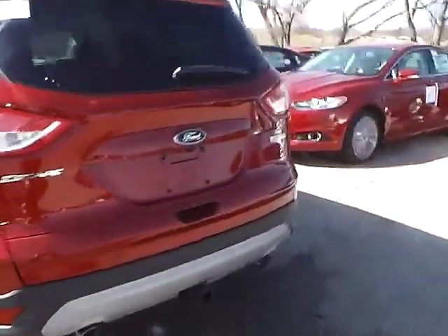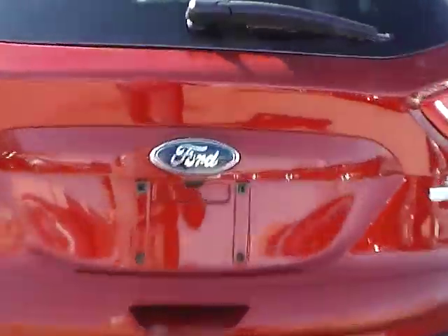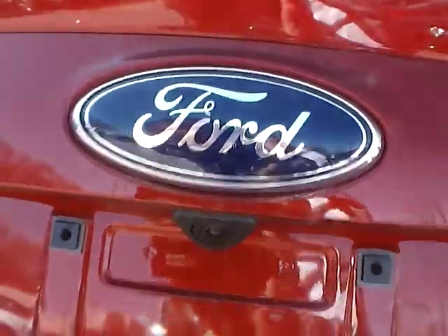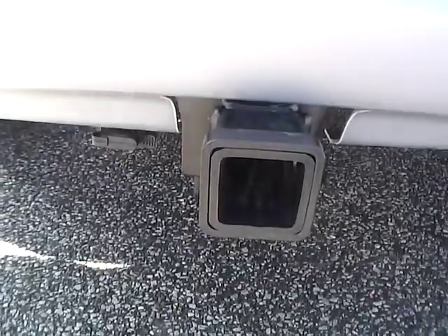As for the back of the vehicle, there is a Ford badge in the middle, Escape lettering on one side, and SE lettering with an EcoBoost badge on the other side. We also have a backup camera, which is a very nice safety feature, and camper towing capabilities.